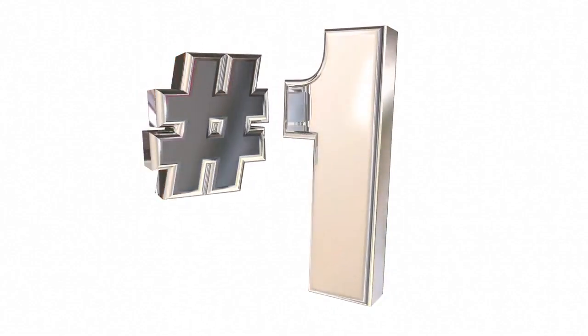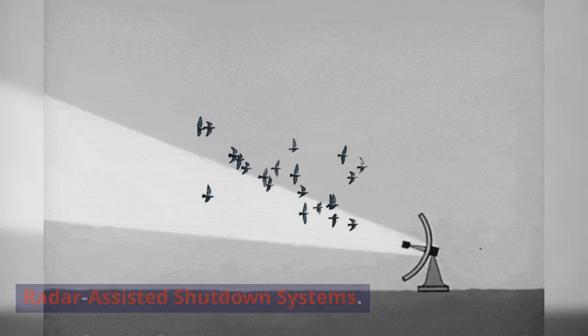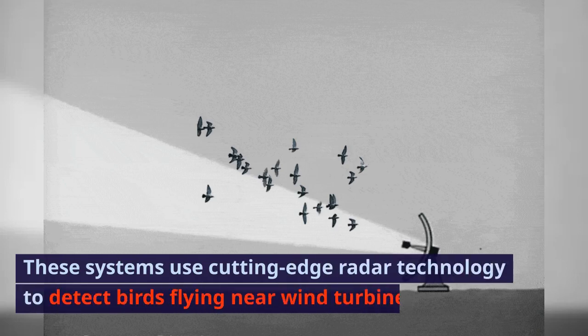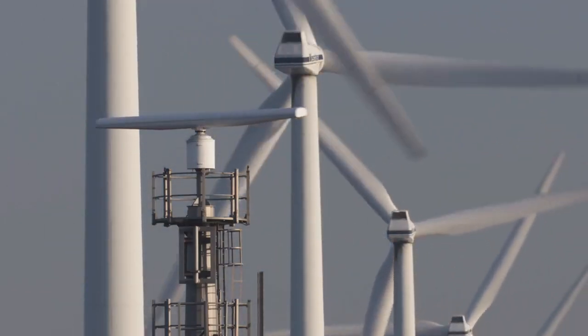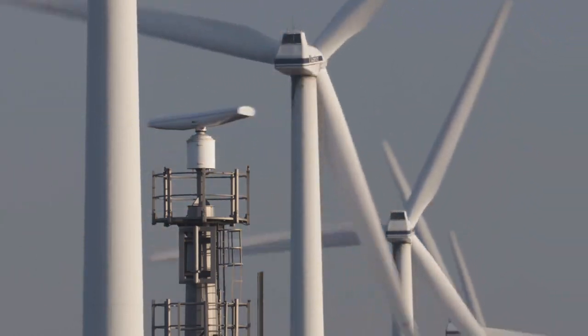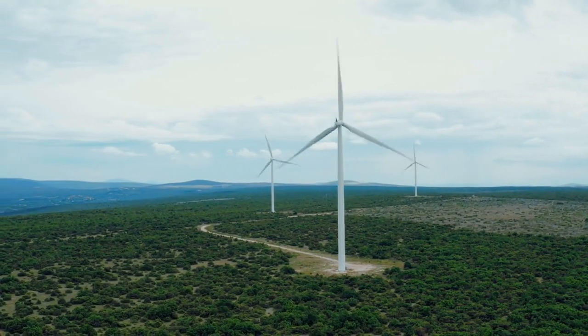First up, we have radar-assisted shutdown systems. These systems use cutting-edge radar technology to detect birds flying near wind turbines. When a bird enters a designated safety zone, the turbine's blades temporarily stop, allowing the bird to pass without harm. It's a win-win for clean energy and bird conservation.